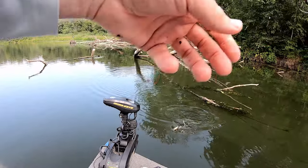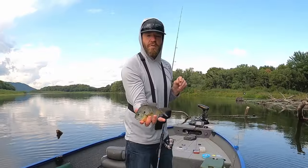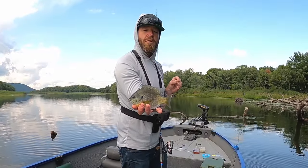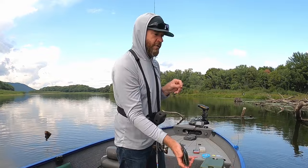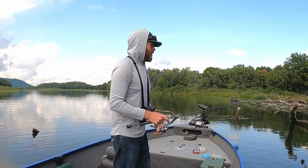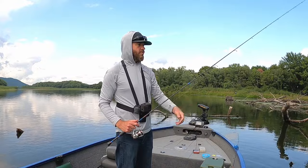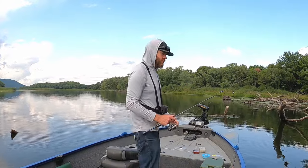A fighter here — another nice one! Really nice fish. Putting that crawler on that jig has really helped me here. I think the fish were looking at the plastic and I was getting some fish, but I think just a little bit bigger profile is getting those bigger fish to bite.